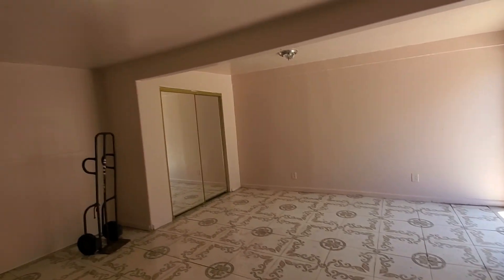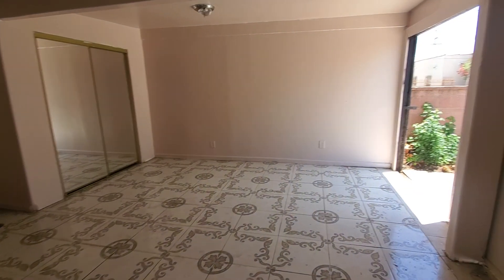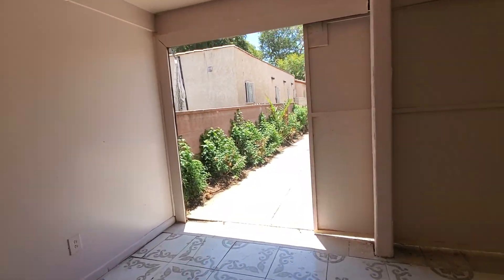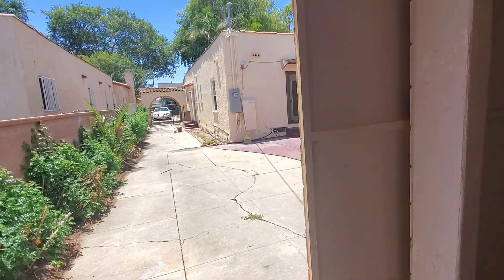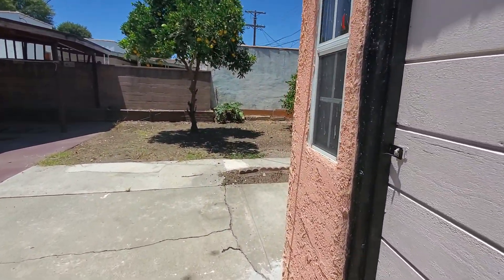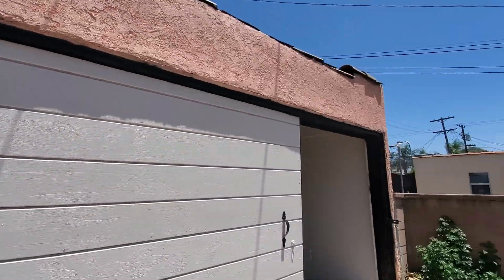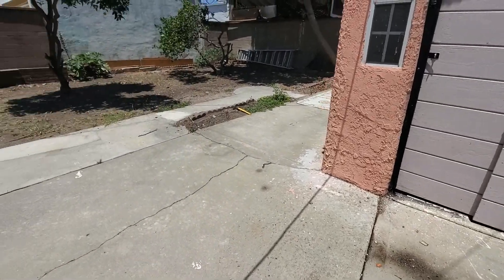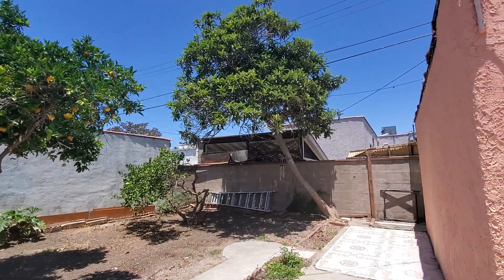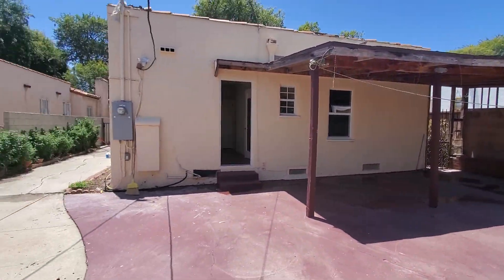There's also lighting in the garage as well as an additional closet. It's open from this side and has a nice view if you open up on this end. And there's a nice backyard with fruit trees.